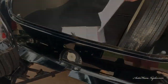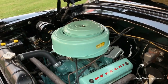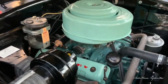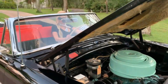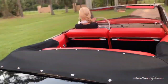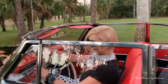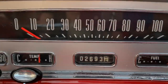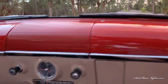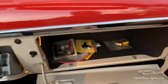Fire this baby up! About 2,693 miles since the restoration. I've had so many thumbs up on the way home, I couldn't believe it. This is a magical experience. Showstopper — it really is a showstopper.